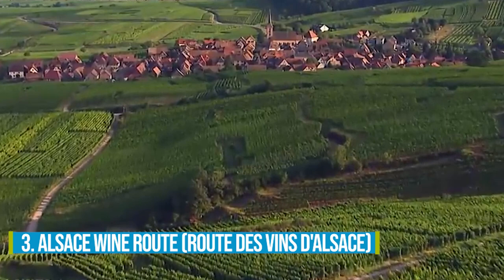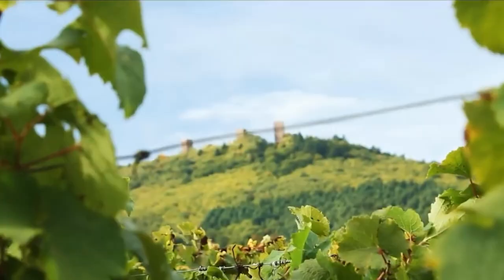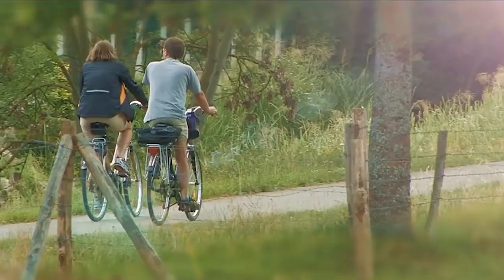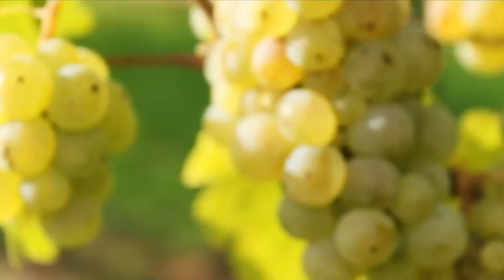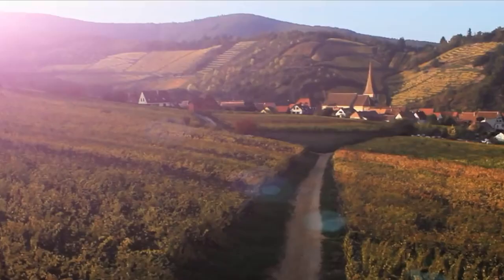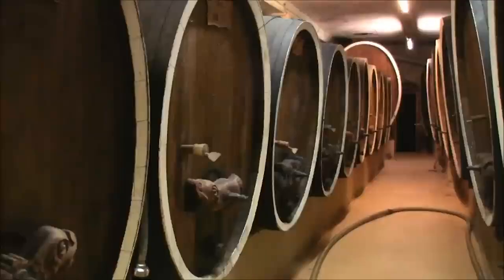Number 3: Alsace Wine Route. When you're in Colmar, make sure to carve out time for the incredible Alsace Wine Route. Picture yourself strolling through astounding vineyards and charming villages, submerging yourself in the rich history and architectural wonders. Get ready to tantalize your taste buds with France's finest wines — sip, savor, and appreciate the flavors that have made this region famous.